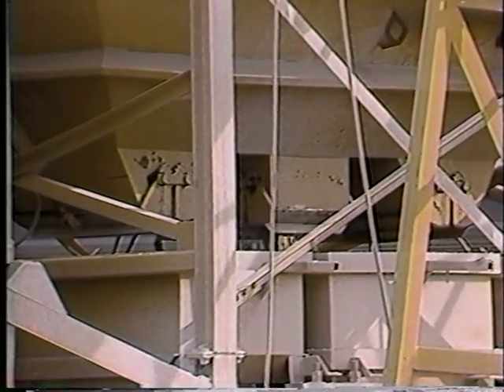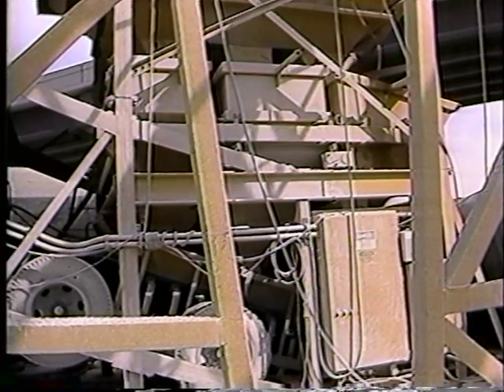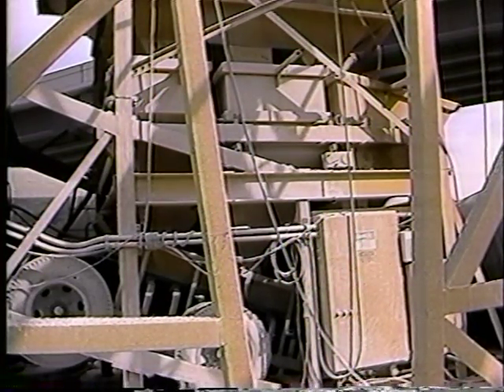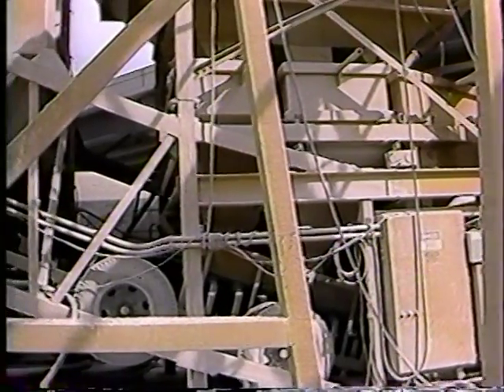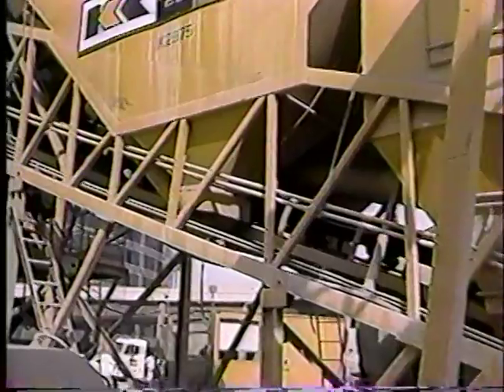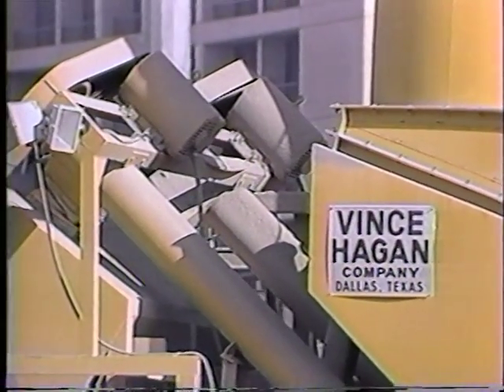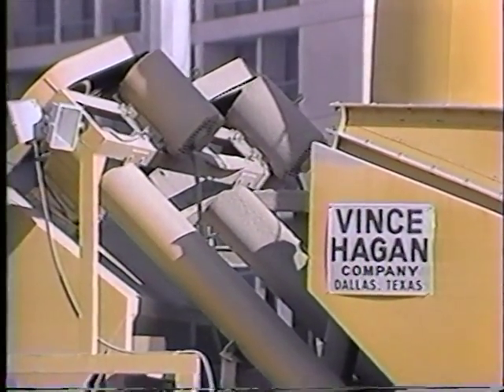The gates are operated by a single air ram. The aggregate weigh hopper is suspended by a heavy-duty scale system, and dual double clam discharge gates ribbon materials onto a high-speed, large-capacity batch transfer conveyor.